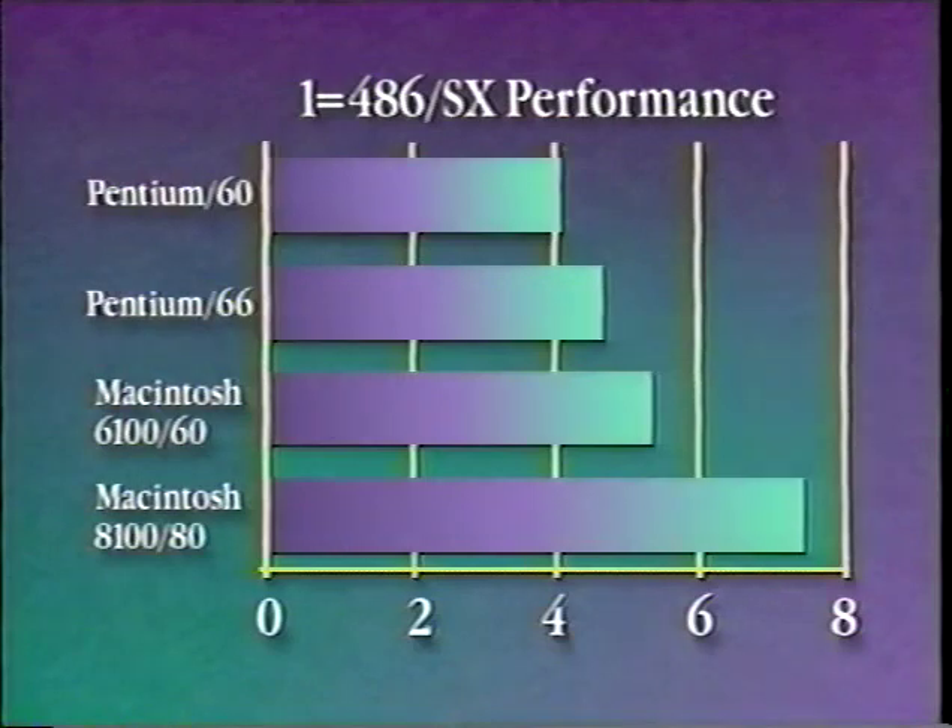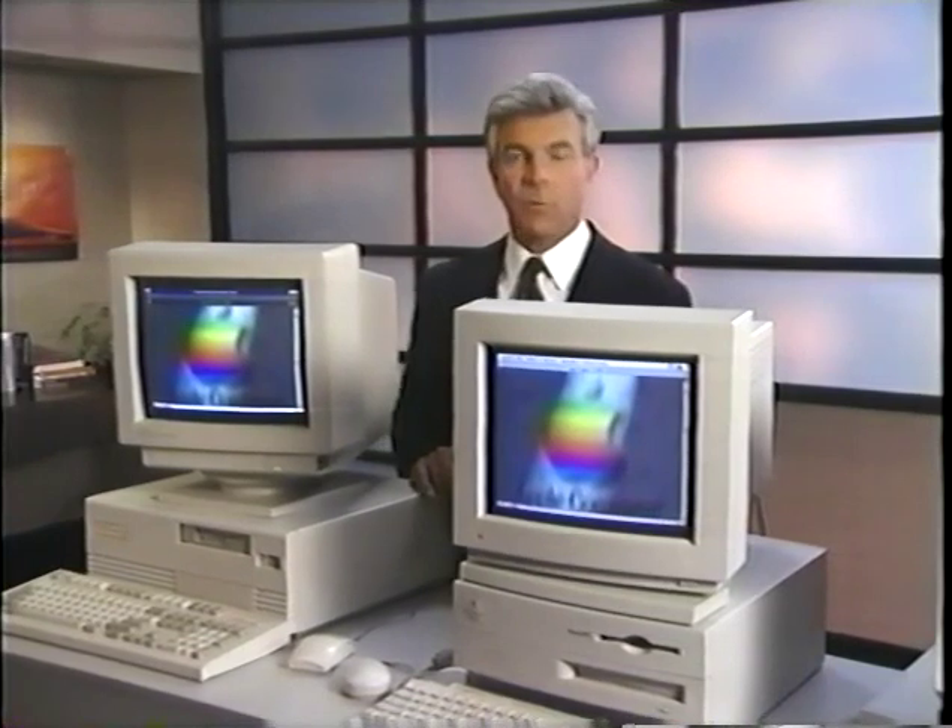An independent test by Ingram Labs measured performance on 24 different tasks, including loading files, scrolling, spell-checking, and applying filters. Their results show that the Power Macintosh 8100/80 running native Power Macintosh applications beat the Pentium Desk Pro running Windows applications by 60%. In fact, on some compute-intensive tasks, the Power Macintosh outperformed the Compaq by over 300%. The 60 MHz Macintosh 6100, which outperformed both Pentium systems, costs over $1,000 less than the 60 MHz Pentium machine.